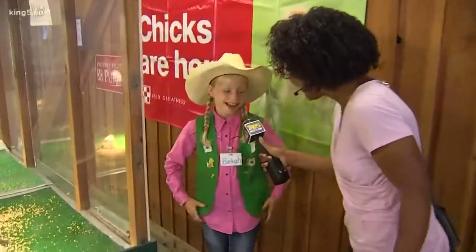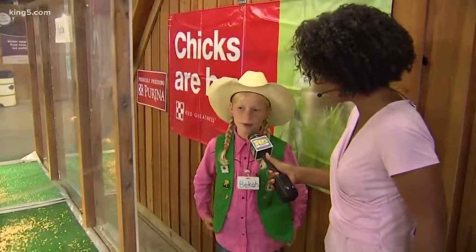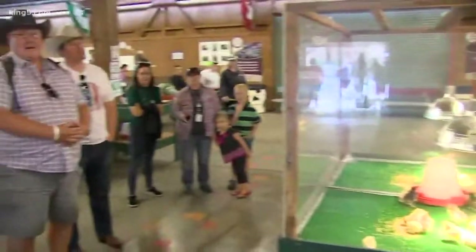How are you doing? I'm awesome. What's your job here? Tell us what you do. I help around the barn and make sure that everything's safe — feed and water and sweep.